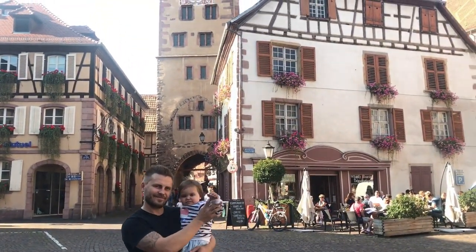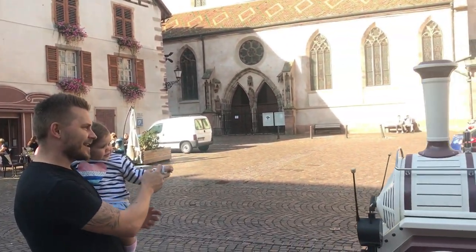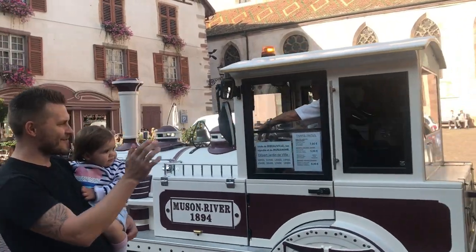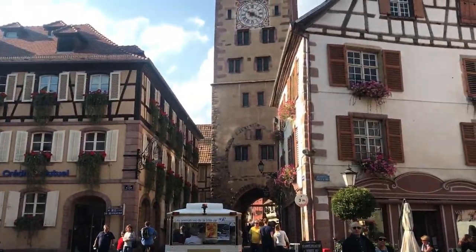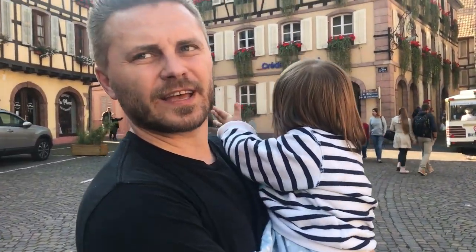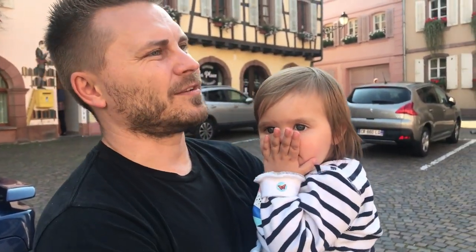Hello, fancy seeing you here! Maybe we'll go on the train next time - she's excited about that. Such a cool place, such a cool city - look at all these colors everywhere. Mesmerized by all these colors.